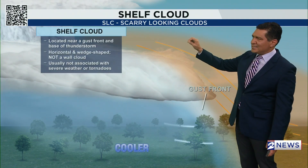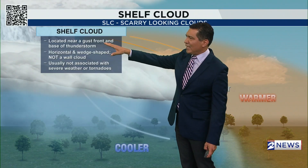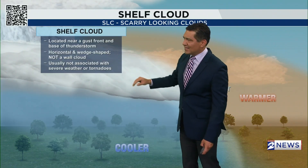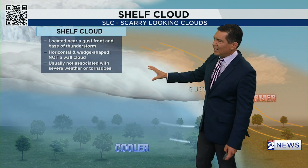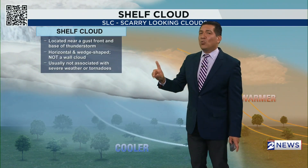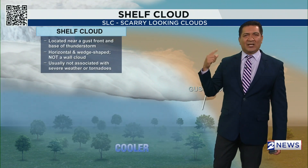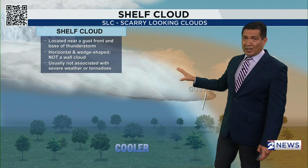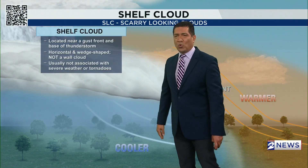The shelf cloud is located near the gust front and the base of the thunderstorms, attached right in that area. It's horizontal and it's wedge-shaped. It is not a wall cloud, by the way — the wall cloud has a rotating updraft and it can create tornadoes. This is not a wall cloud, it's a shelf cloud, so it's usually not associated with severe weather or tornadoes.